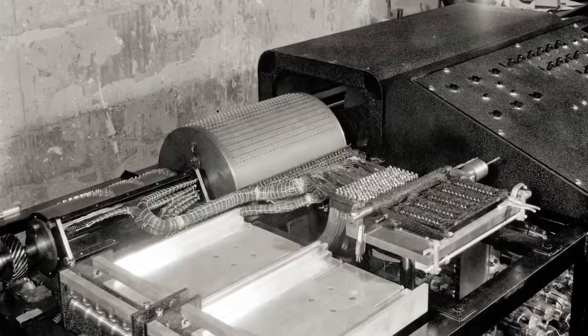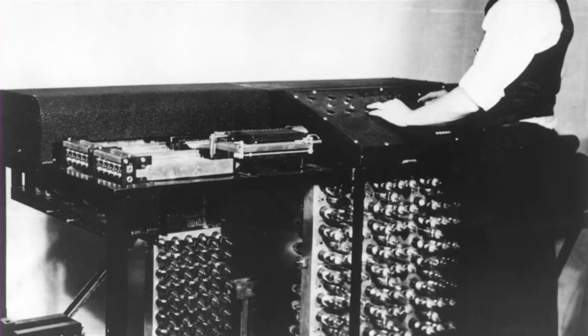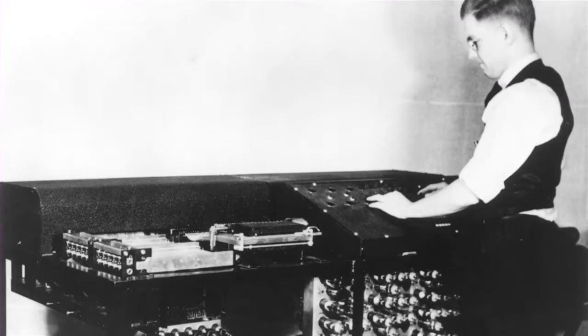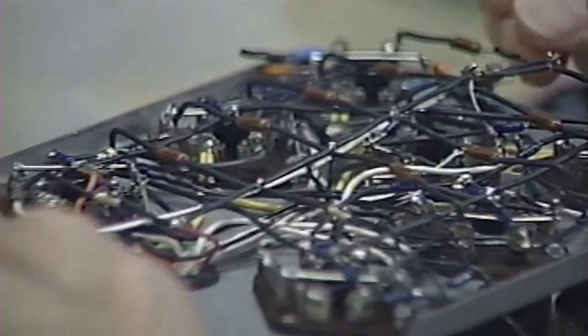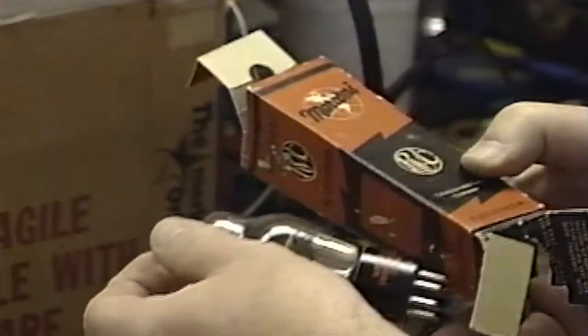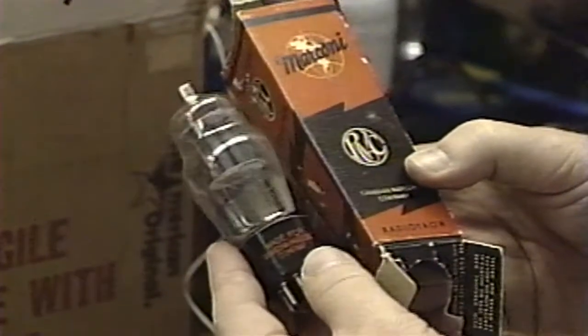Using original photographs, some of Atanasoff's original notes, and the memories of some faculty who actually worked on the original machine, pains were taken to ensure authenticity. Parts prevalent in 1939 were hard to find today. An Army-Navy warehouse in California supplied 1940s vacuum tubes.